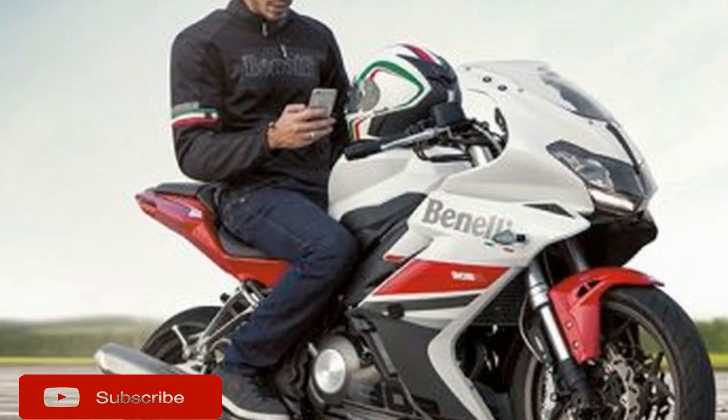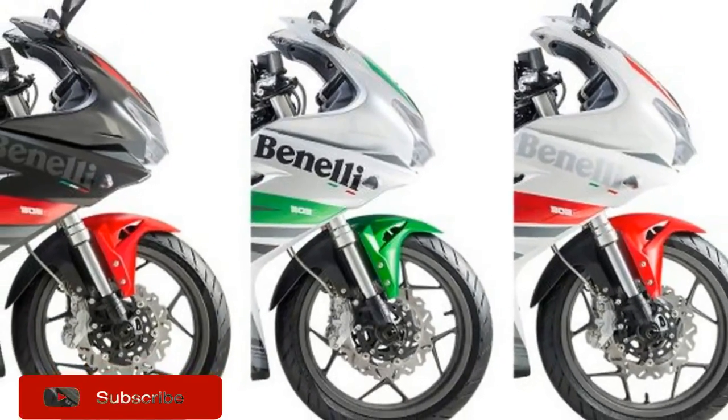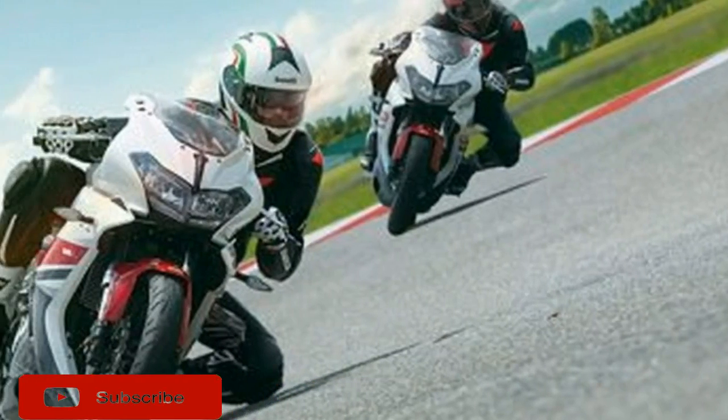The steel tube frame is suspended by a 41 mm inverted fork with 4.7 inches of travel. The single shock in the rear lists a ridiculously short 1.77 inches of travel from the specs we were able to access, which we believe is some sort of typo.